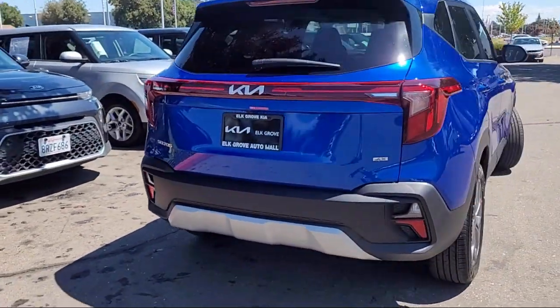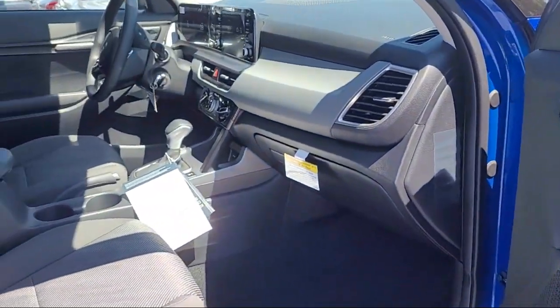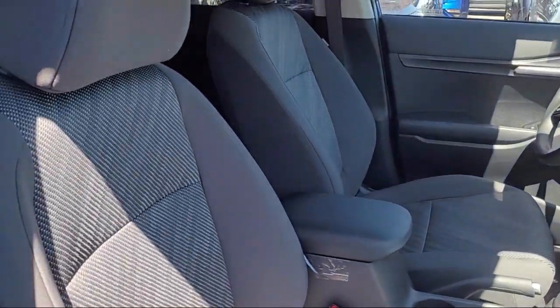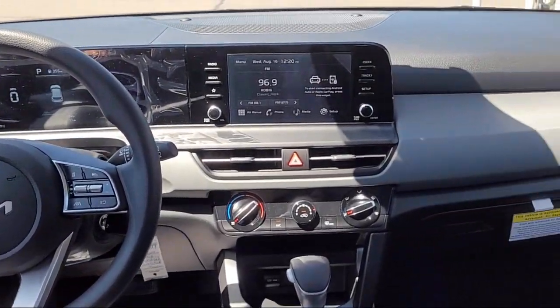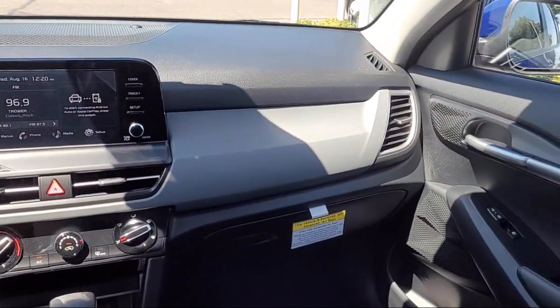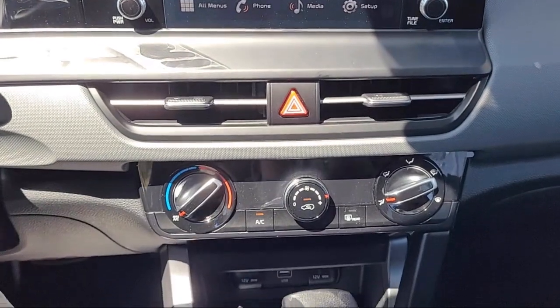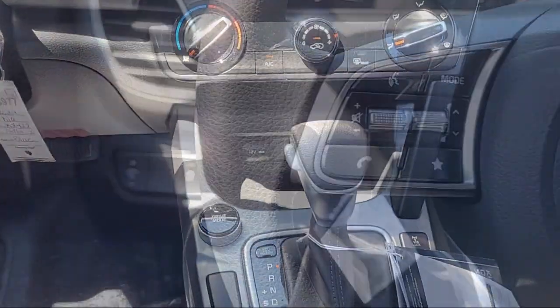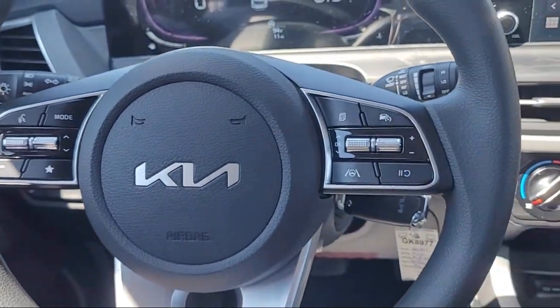Elk Grove Kia is a family owned and operated dealership dedicated to excellence and customer service, and we focus on treating all of our customers like family. Our friendly and knowledgeable staff is here to help you find the car that's just right for you and priced to fit your budget. We have some of the best lease and financing options available anywhere, so regardless of what your financial situation is, you can rest assured that our team is standing by to find a plan tailored to your needs.